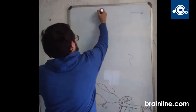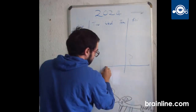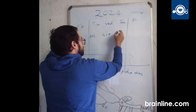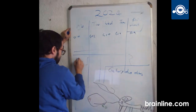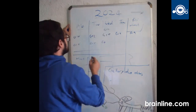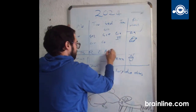Next up, establish a consistent schedule. Treat your online classes like you would traditional ones. Set specific times for studying, attending lectures, or taking breaks. This helps maintain structure and prevents procrastination. Plus, it's easier to manage your workload when you have a plan in place.